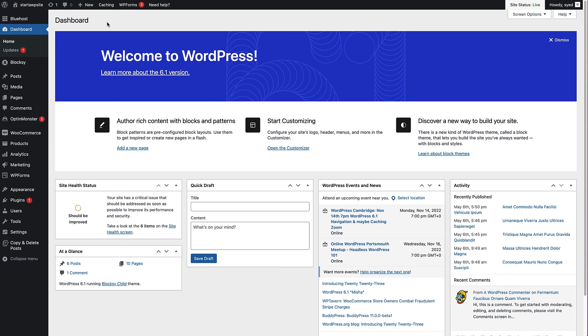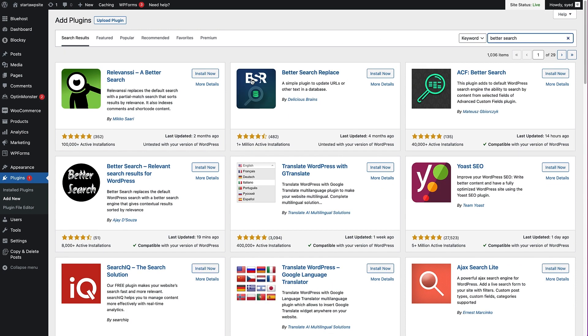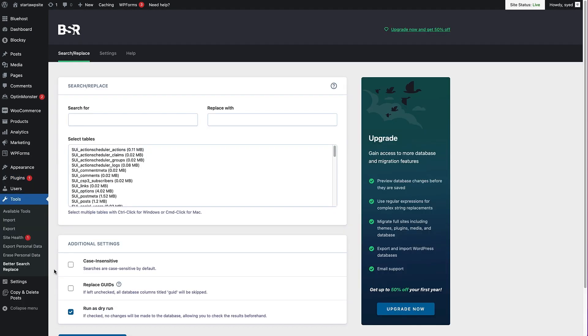With this method, there is the possibility of mixed content errors throughout your site. To stop that happening, install a plugin called Better Search and Replace. Head over to Plugins on the left-hand side, hover over that, click Add New, and then type in Better Search in the top right search bar. The plugin we want is by Delicious Brains and has over 1 million active installations, so we know it's a trusted plugin. Click Install Now, then the Activate button. Once the plugin is activated, head over to Tools on the left-hand side and you'll see Better Search and Replace listed there.